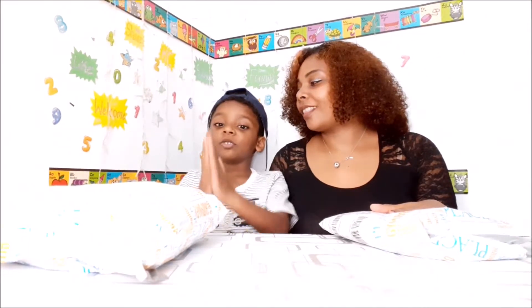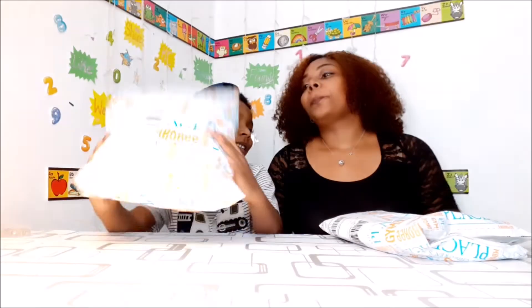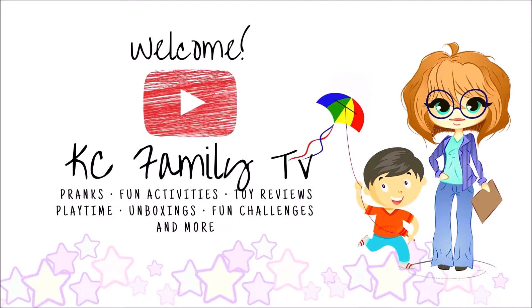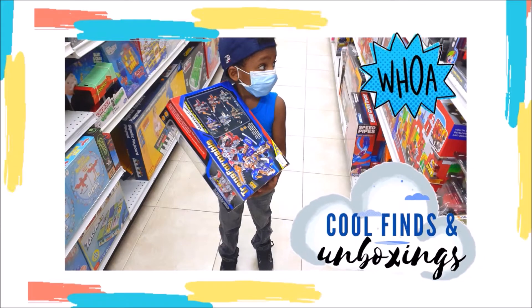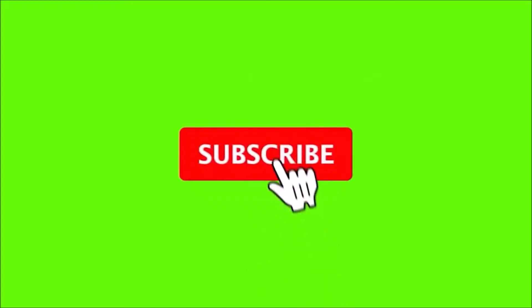Hi guys, welcome to my channel. Today there is an inventory in this bag. Please like, subscribe and share. Let's do this!